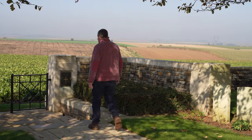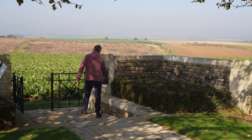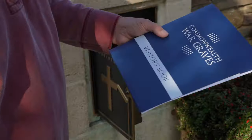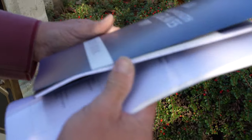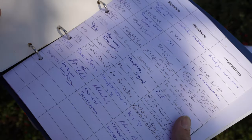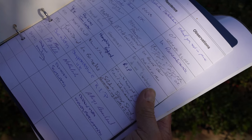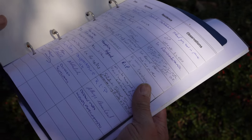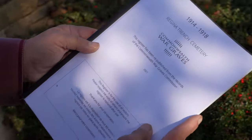Every cemetery has a register kept in a bronze box with a lovely door to it. It's got a visitor's book which can be filled in by visitors to say a few words — we have a few entries here, all at the moment in English or French. Sadly, because it's a brand new book, none yet from Canada, but they will follow.